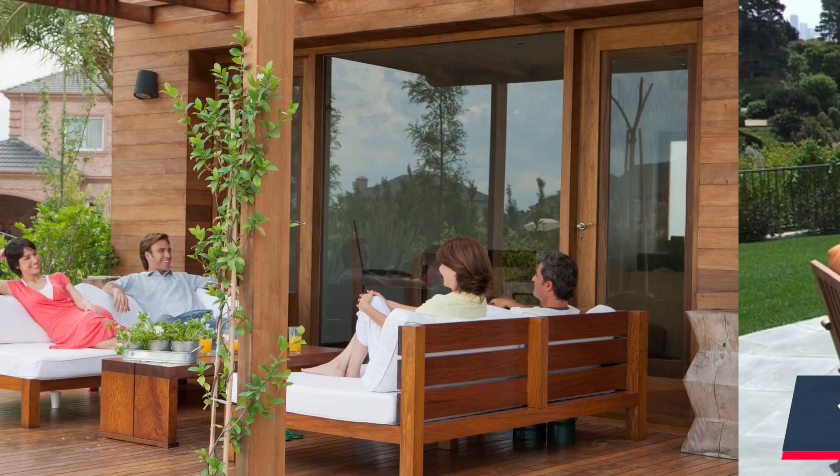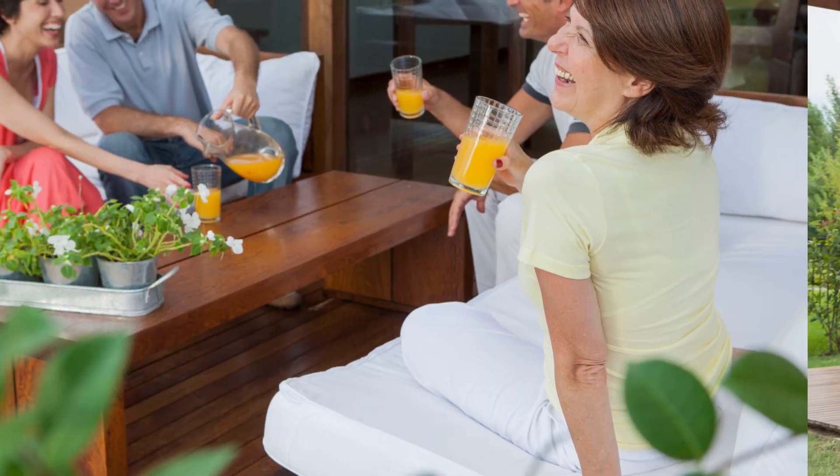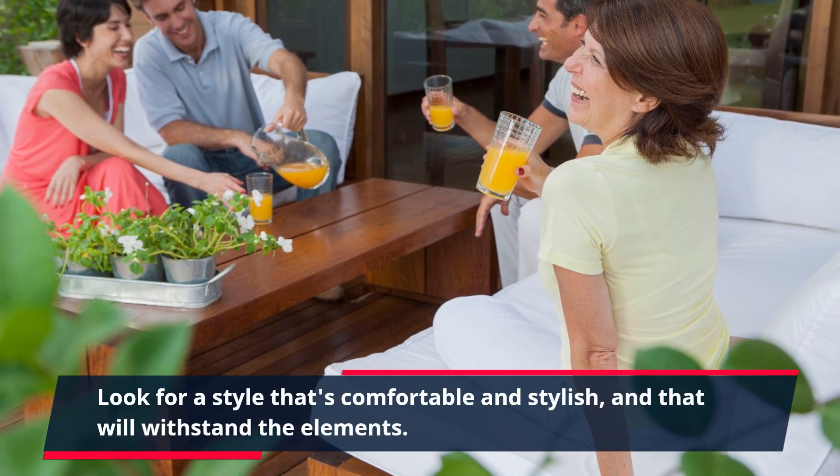1. Lounge Chairs. Lounge chairs are perfect for relaxing and soaking up the sun. Look for a style that's comfortable and stylish, and that will withstand the elements.